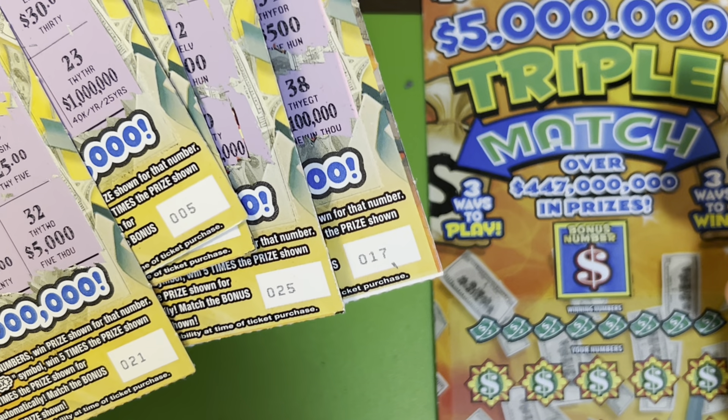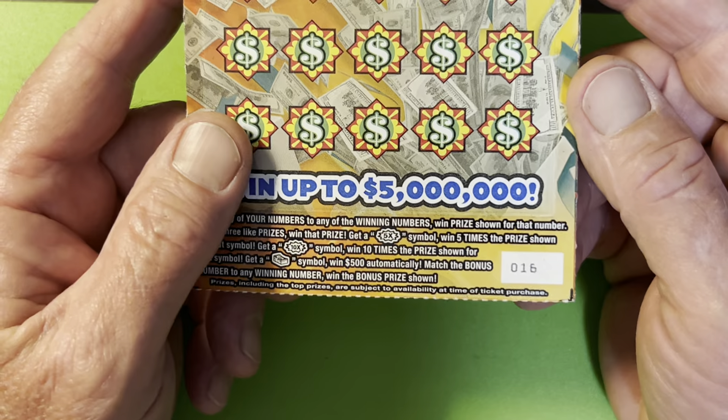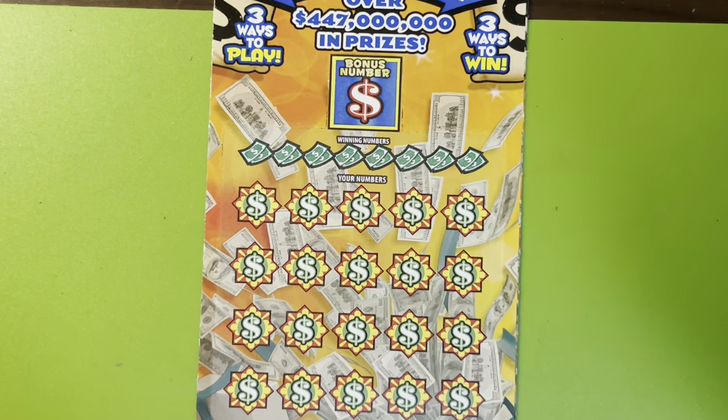Look at that — 21, 6. What is the other one? 7, 25, and 17. Nothing. Alright, so 17. Come on, try number 6.